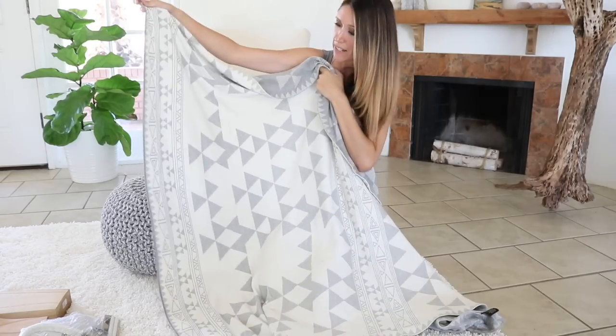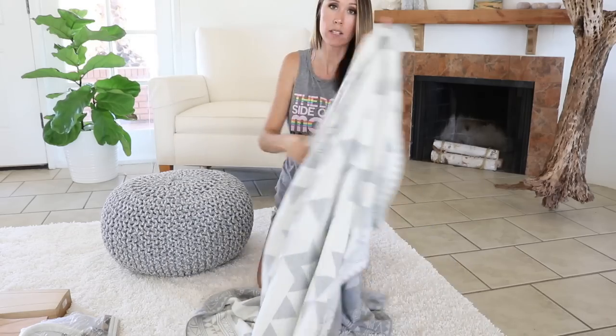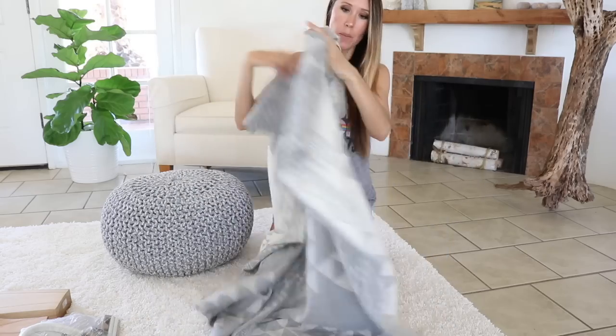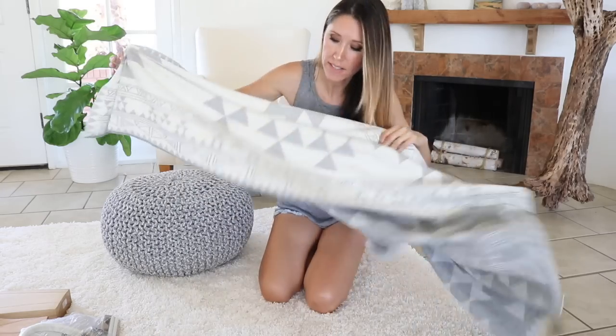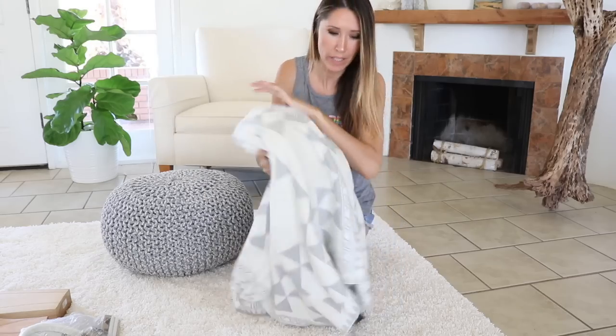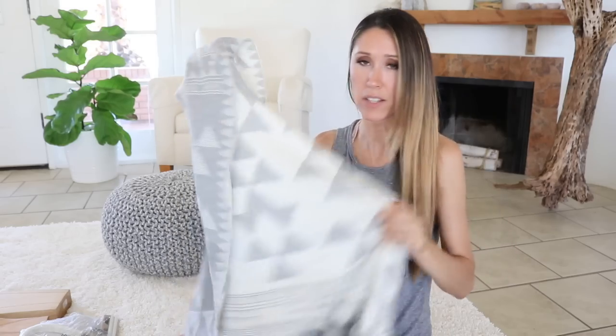So I just recently got this throw at HomeGoods and I love the border of it — I love the geometric pattern. It's more white on one side and then more gray on the other. It has that sort of Southwestern look to it, but the colors make it more Scandinavian with that white and gray. They're super soft too, really cozy. So yeah, if you're into that Scandinavian look, these definitely have that sort of feel to them.